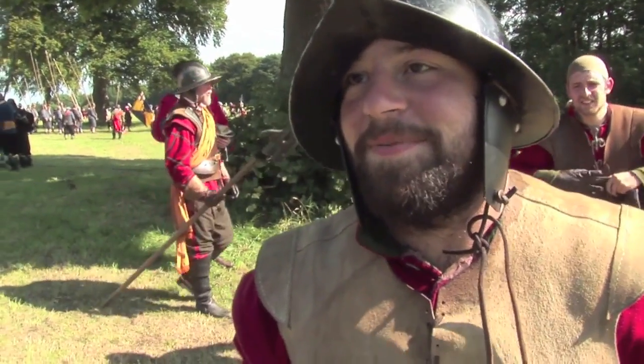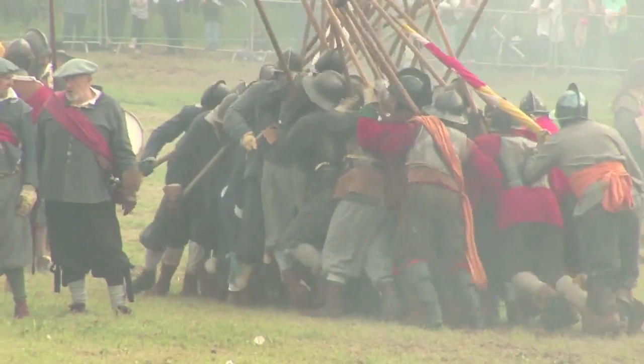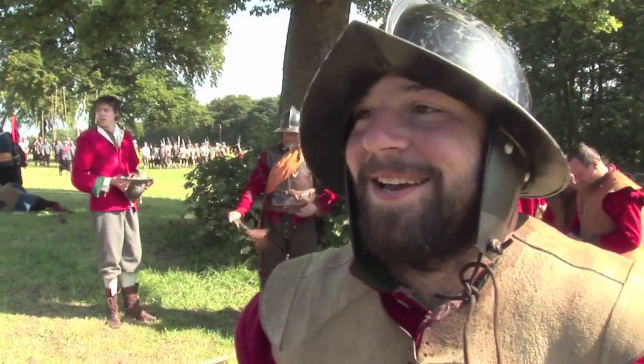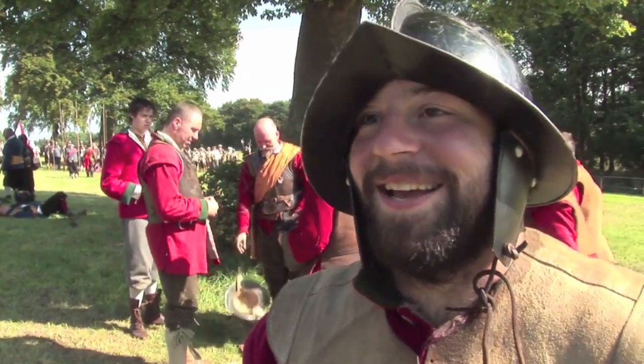My name's Ian and I'm one of the pikemen in the Earl of Manchester's Regiment. It's good fun — absolutely brilliant. A sunny day like this, full of friends and hard work. A lot of hard work.